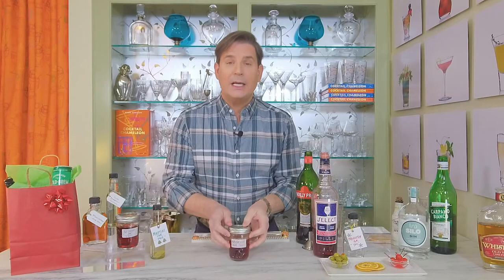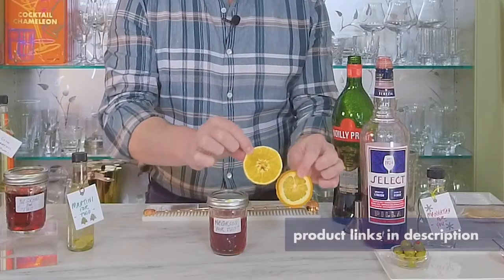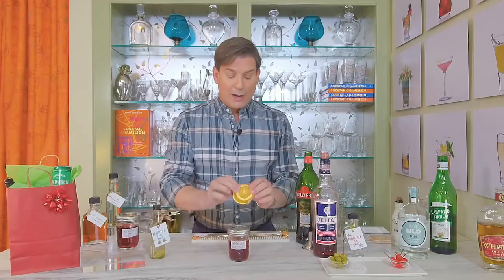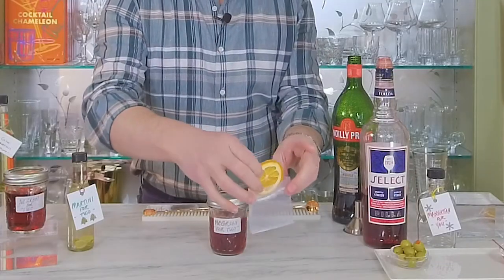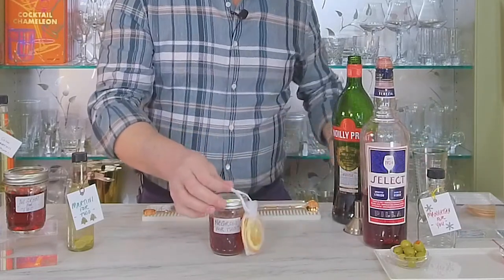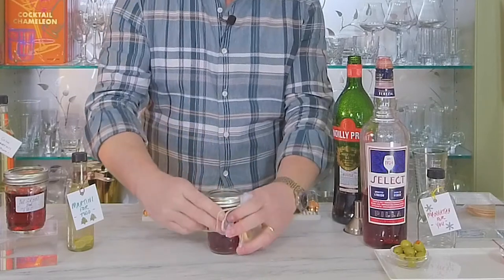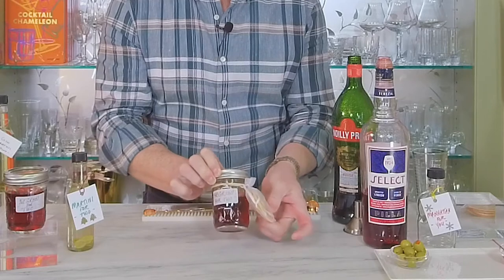A classic Negroni is garnished with a fresh orange peel, but I don't want to put a fresh orange peel in here because I don't know exactly when this cocktail is going to be enjoyed. So instead, we're going to be using dried orange slices — dehydrated in the oven. Tune in to our next Bar Basics series when we talk about drying garnishes. I'm going to put the orange slices in a small mesh bag, and I'll adhere the bag to the jar with a rubber band, wrapping it around twice. And here we have the lovely garnished Negroni for two with a little dried orange garnish on the side.